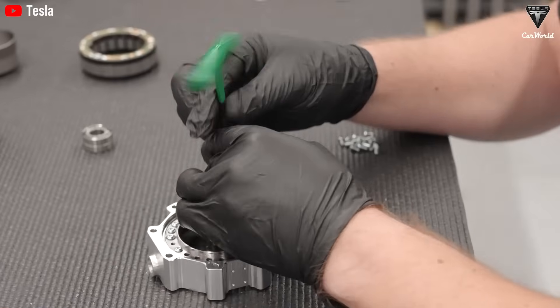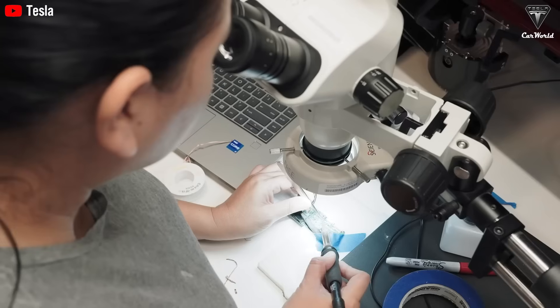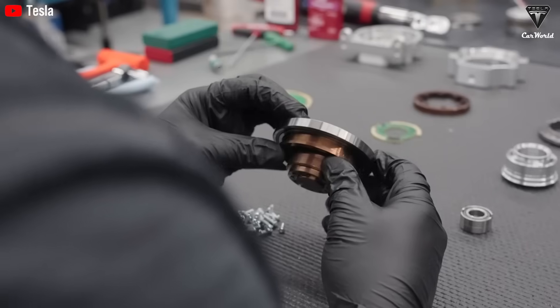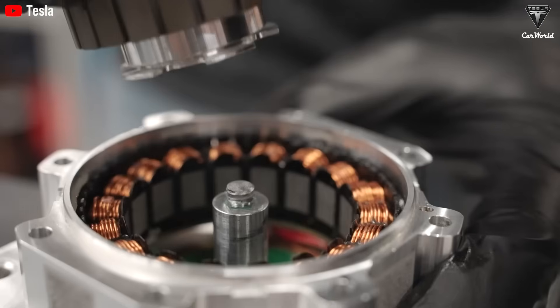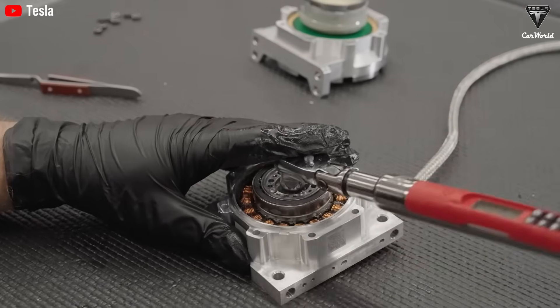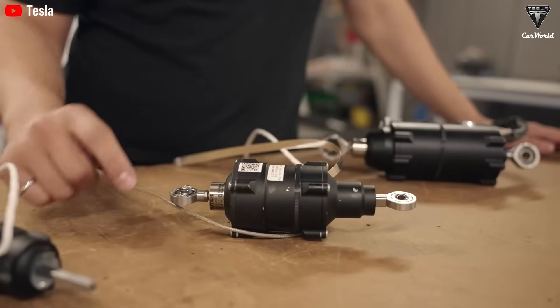In robotics, degrees of freedom refer to the independent ways a robot can move. For example, a robotic arm might rotate, bend, or move vertically — each movement represents one degree of freedom. By optimizing the design, Tesla can incorporate extra joints, motors, and sensors, making Optimus significantly more agile and able to perform intricate tasks.